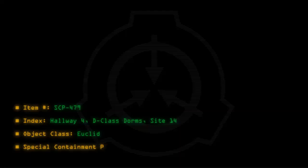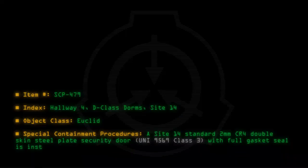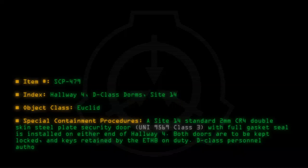Special Containment Procedures: A Site-14 Standard 2mm CR-4 Double Skin Steel Plate Security Door, UNI-9569 Class 3 with Full Gasket Seal, is installed on either end of Hallway 4. Both doors are to be kept locked and keys retained by the ETHB on duty. D-Class Personnel are authorized to enter for the purposes of surveying and research.